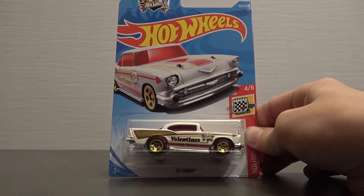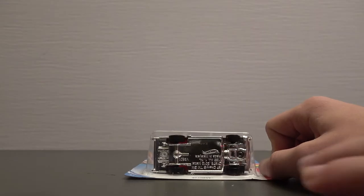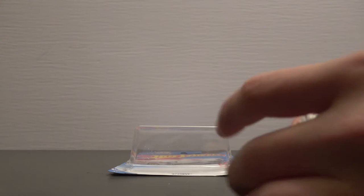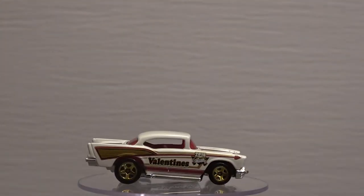So we're going to crack this baby open and stick around for the details on the giveaway. Let's go ahead and rip this open. We got it open. Let's take a look at this car.